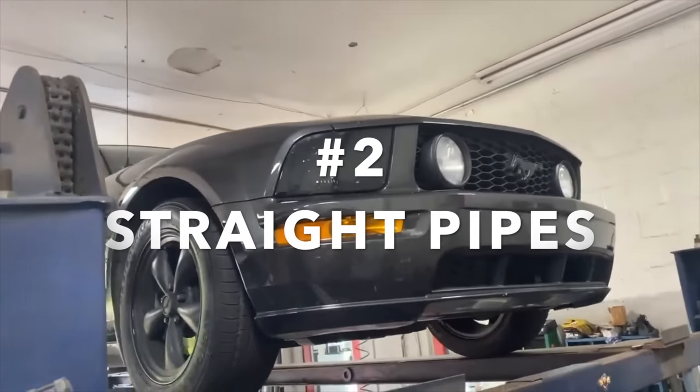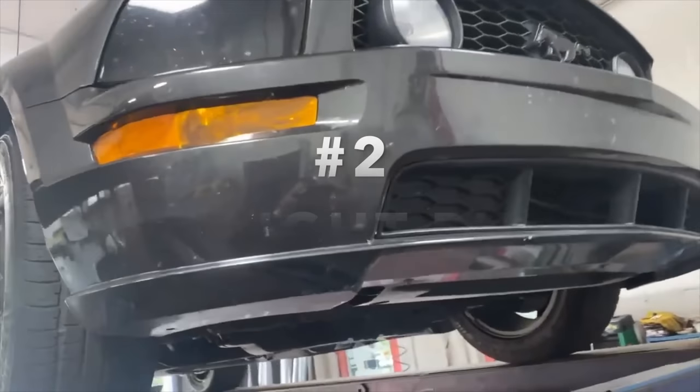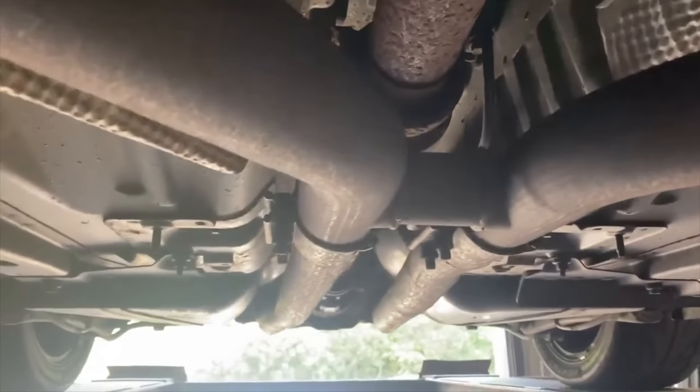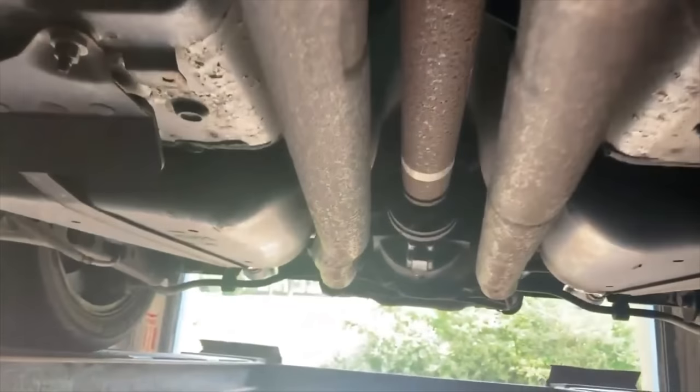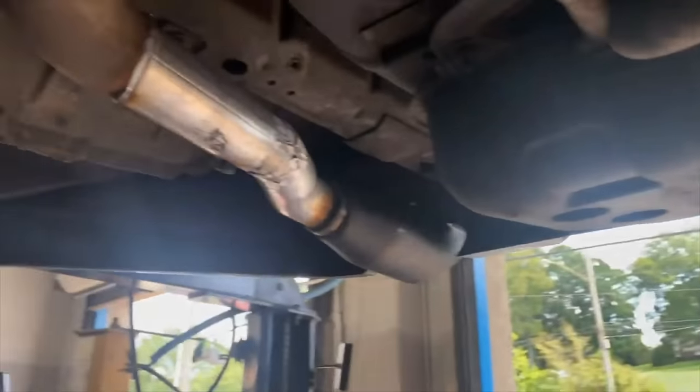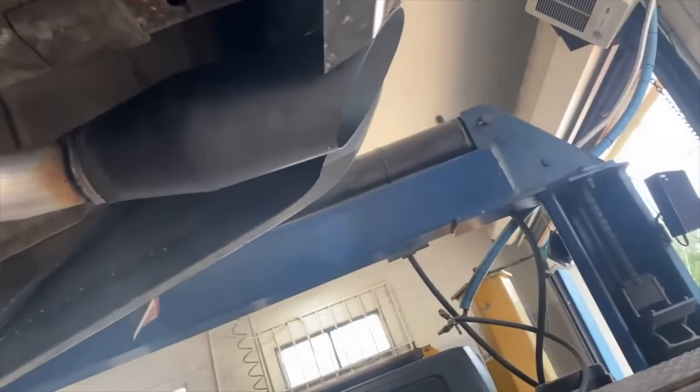2007 Ford Mustang GT, 4.6 liter V8. Still got factory converters there and there, then a factory H-pipe into two and a quarter inch pipe all the way back. We continued that two and a quarter inch pipe there and there into four inch angle cut black tips.